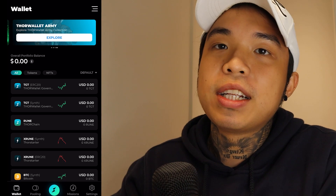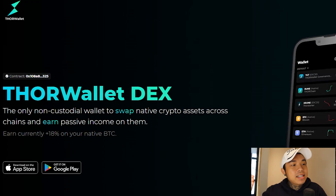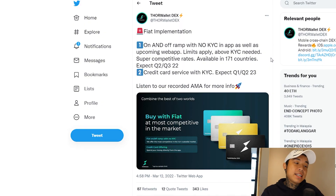That's all for the wallet — it's really straightforward and simple. Any new beginner can use this wallet. To sum it all up, Thor Wallet DEX is basically a one-stop-shop app for the masses to take part in decentralized finance. It is a non-custodial wallet that gives you full control over your keys, with an integrated cross-chain DEX that allows users to swap native L1 tokens across different blockchains without any intermediary. Their fiat on/off ramp with no KYC is coming soon, plus a credit card offering linked to your non-custodial wallet, expected in Q1 or Q2 of 2023, available in 171 different countries.